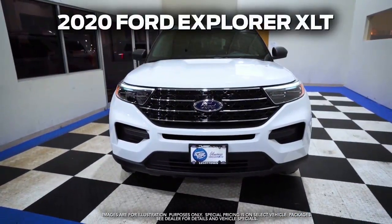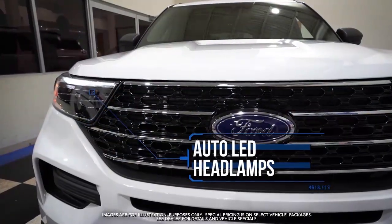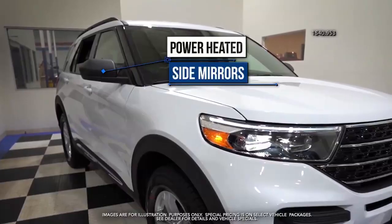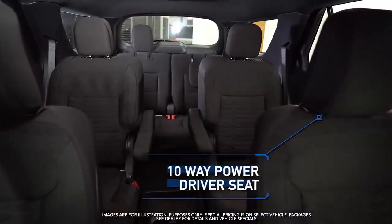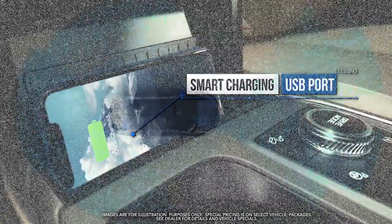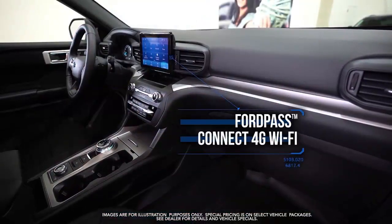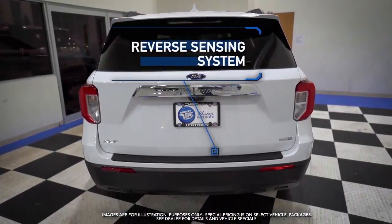Get the new 2020 Ford Explorer XLT with auto LED headlamps, power heated side mirrors, 10-way power driver seat, rotary gear shift dial, smart charging USB ports, Ford Co-Pilot 360, Ford Pass Connect 4G Wi-Fi, reverse sensing system, and more.